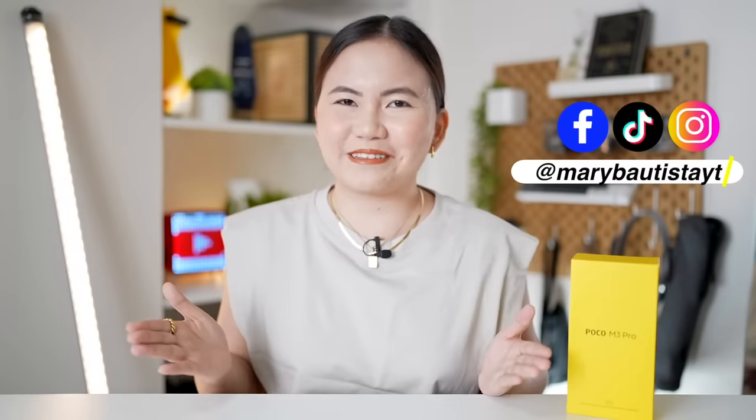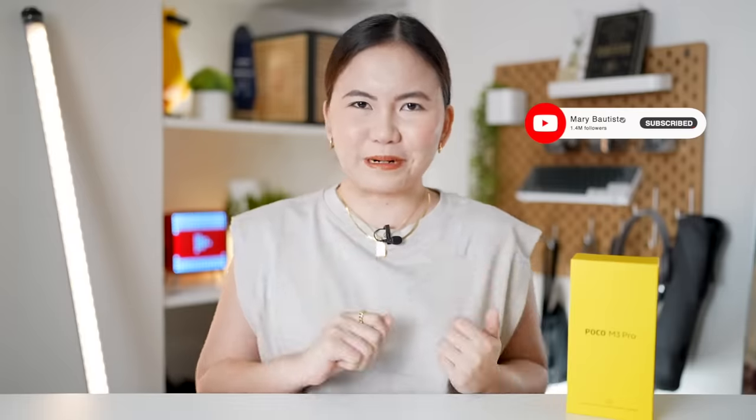For today, we will be unboxing the newest and first 5G smartphone from Poco's M-series. Hey guys, it's your Tagalmeri and welcome back to my channel. Today, we will be talking about the newest Poco M3 Pro. I'm actually quite excited but curious at the same time on what this phone can offer since it's their very first phone that's going to use MediaTek. And we all know when we say value for money, one of the brands that will come up to my mind is of course Poco. So without further ado, let us now proceed to our unboxing.